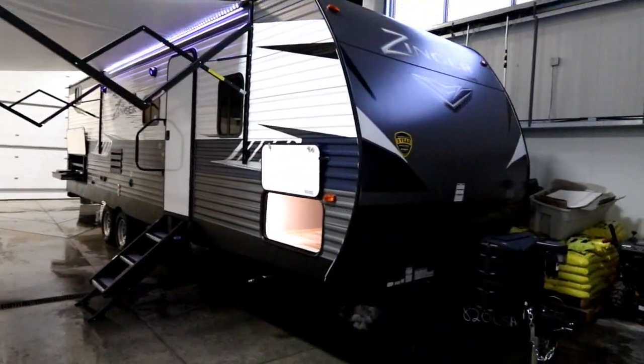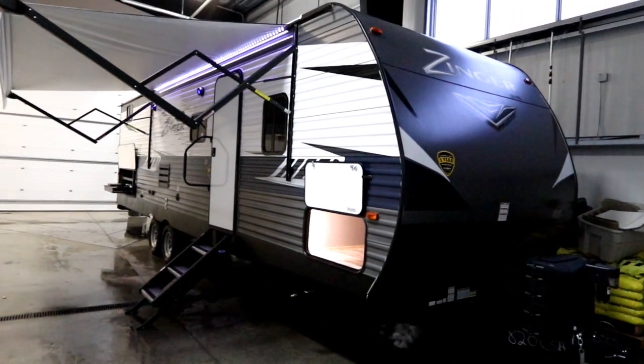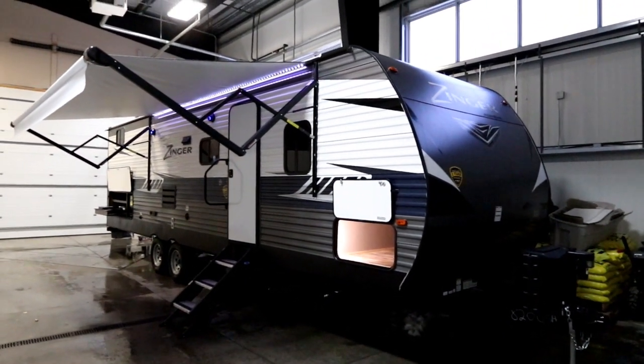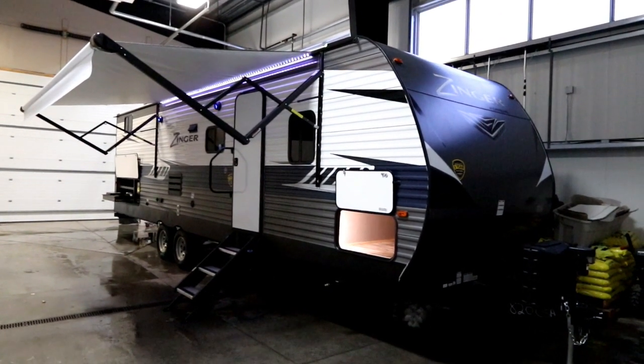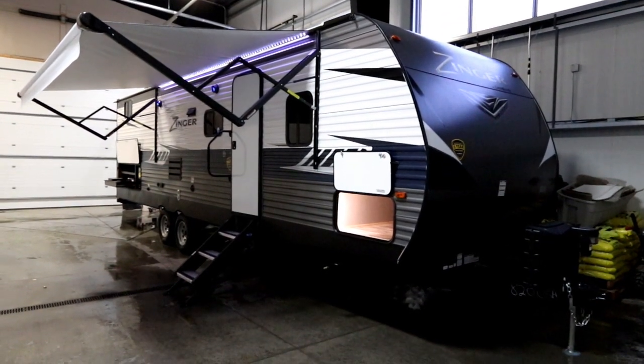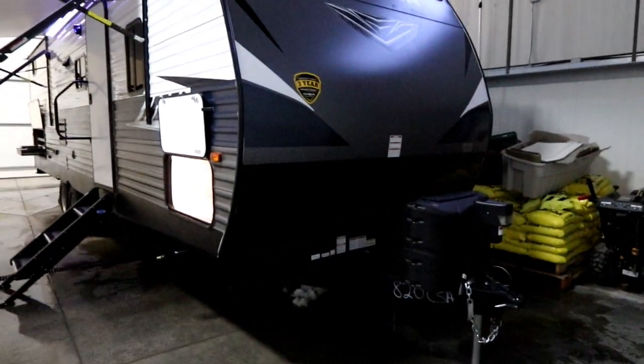Hi, this is Bruno from Bella Vista. Today we're going to take a look at a new arrival. This is a 2019 Zinger 290KB. The 290KB is a single large slide, 29-foot bunkhouse trailer. Let's explore some of the features outside the Zinger.